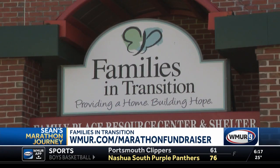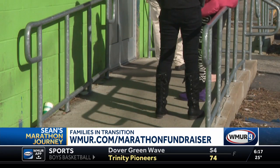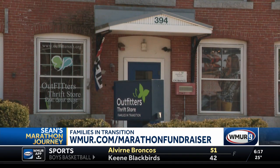He's been training for a really long time for this run. Sean is running for Families in Transition as part of WMUR's initiative, Homeless in New Hampshire. You can help him on the road to the marathon by visiting WMUR.com/marathon-fundraiser. It's going to be great to see him run this race, and he's really looking forward to it after training hard for a long time.